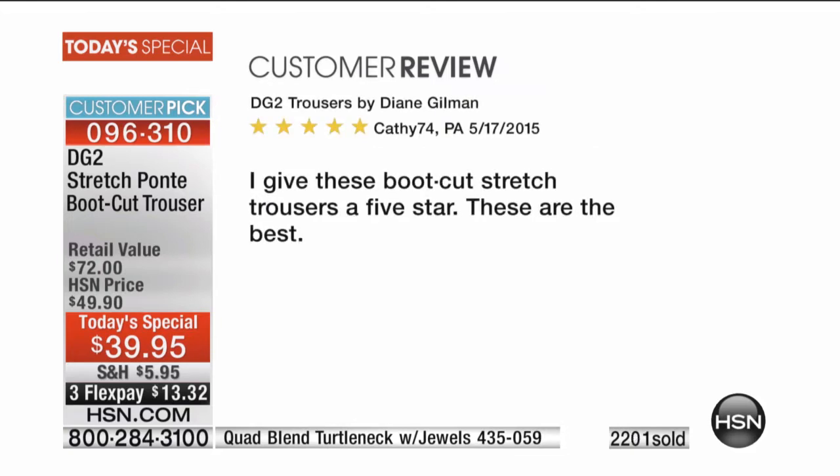I love these bootcut stretch trousers — five stars, these are the best. And again, this is the lowest, lowest price. Already 2,200 orders.